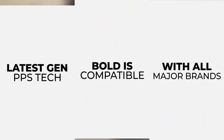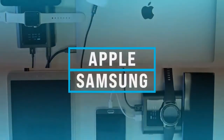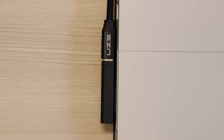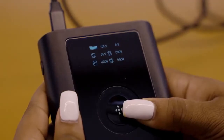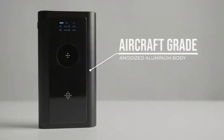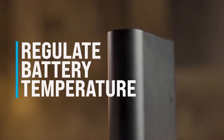The latest gen PPS technology makes Bold compatible with all major gadget brands like Apple and Samsung. Our laptop adapters range from HP to Surface Pro, allowing you to pack light. Say hello to next-level power management using Bold's innovative LCD screen, showing you the output for each device. Bold's aircraft-grade anodized aluminum body has excellent heat dissipation properties that help regulate battery temperature.